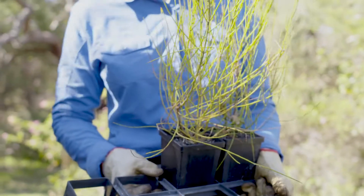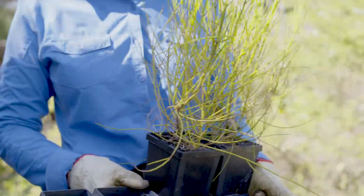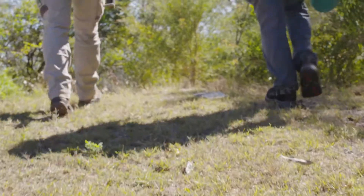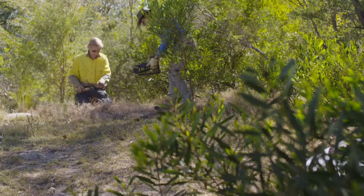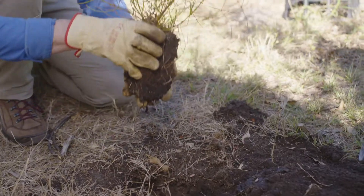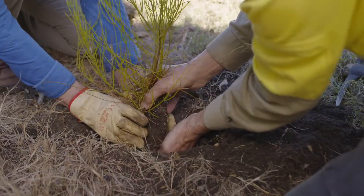They managed to propagate the plant at the seed bank. But when planting it back in the natural habitat, many of them were not surviving. Some of the assumptions about where it would grow — in heathland, in mixed woodlands — don't seem to have worked out.